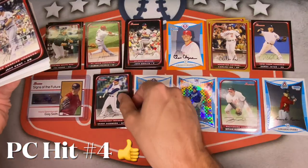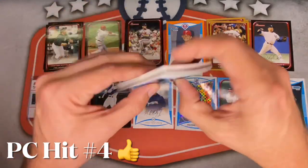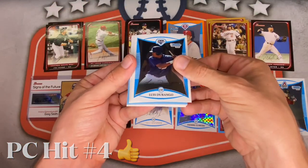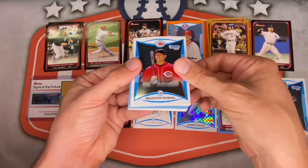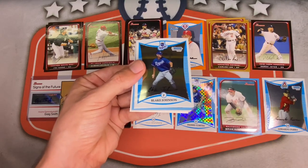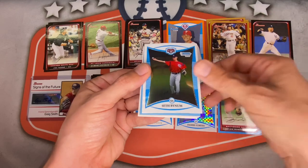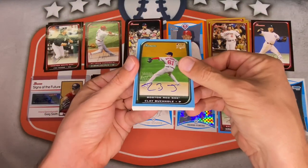Aubrey Huff, Austin Kearns — PC pack still going strong. Grady Sizemore, Jeff Kent — probably going to be in the Hall of Fame one day. Here come the prospects: Luis Durango, Chance Chapman, Brandon Warring, Zachary Phillips — brutal prospect class. Blake Johnson, Seth Bynum.